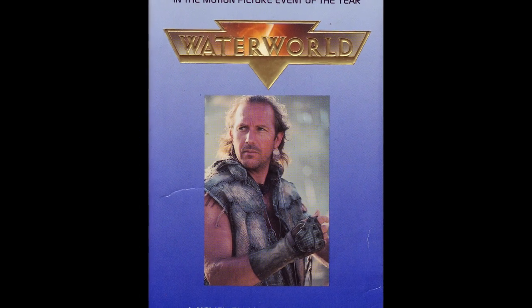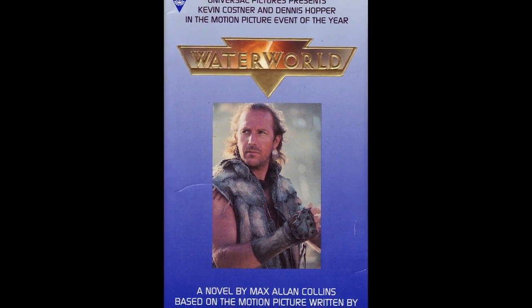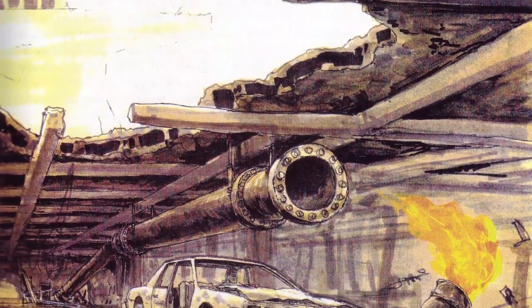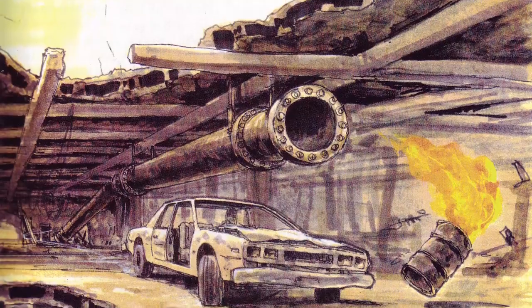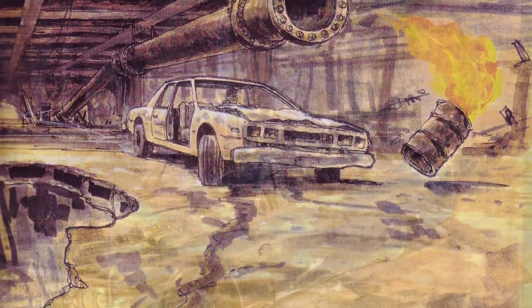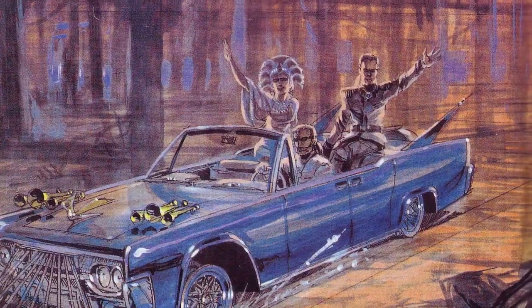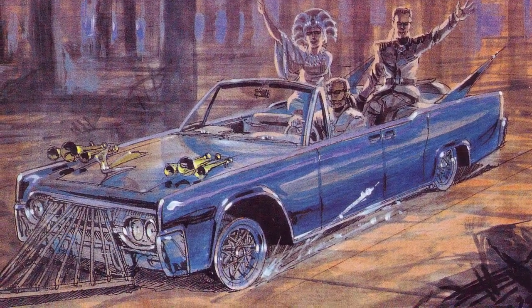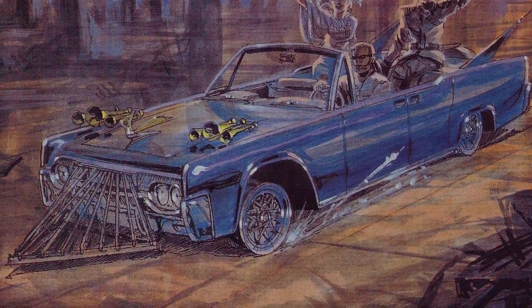The novelization of Waterworld describes the Deacon Mobile as the following: cobbled together from six different land yachts of those glorious ancient days, rusted out, rolling on now-mishap rims of tireless wheels, multiple air horns riding the hood, an obstruction-clearing prow attached to its nose. The Deacon Mobile was a chariot fit for a god.